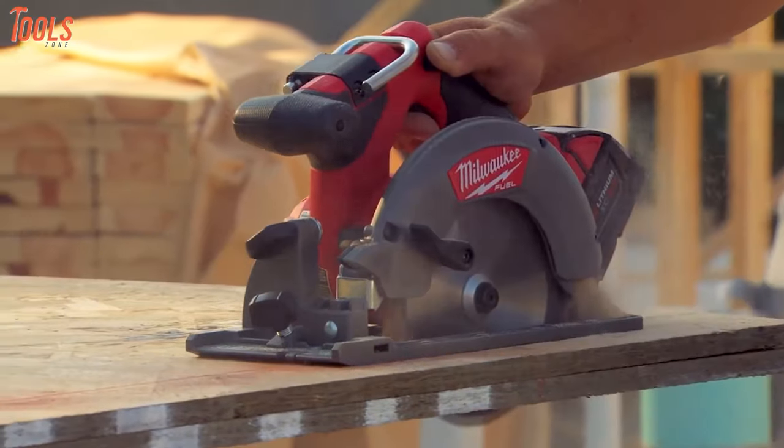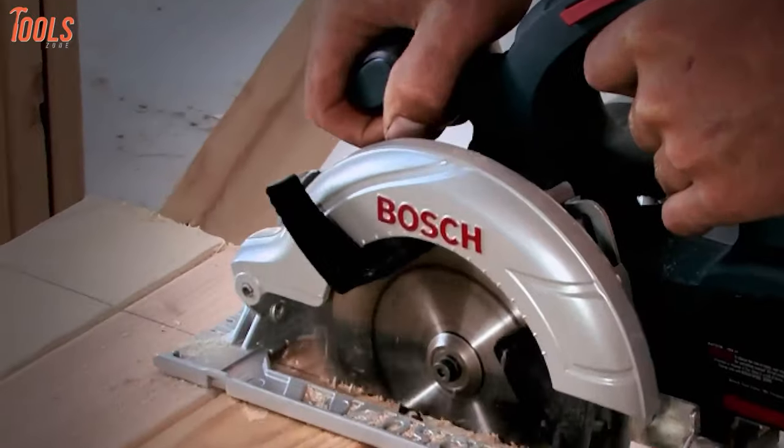So, that was all about the 5 best cordless circular saws to use for woodworking just for you.